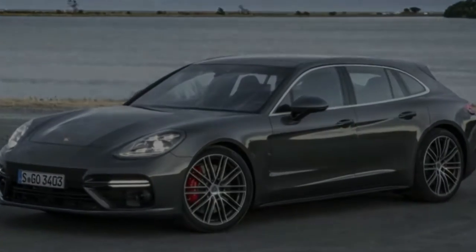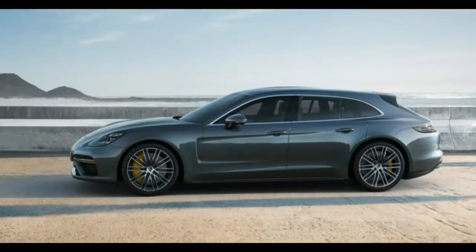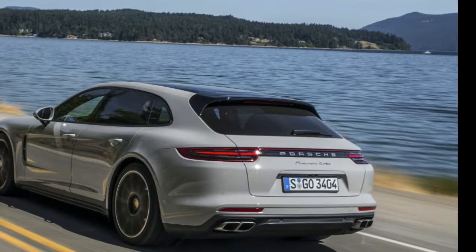Easing the production of the Panamera Sport Turismo, Porsche equipped it with the same drivetrains as the Panamera, with the one exception that all versions of the new vehicle come standard with all-wheel drive.